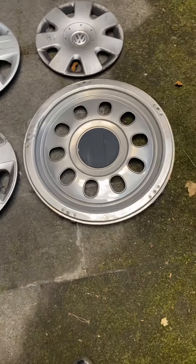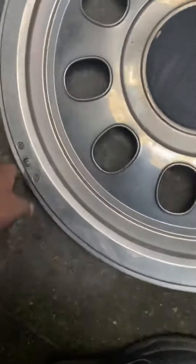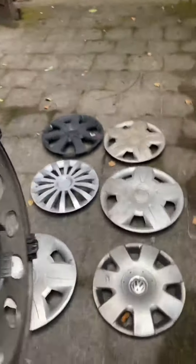So yeah, these are all my finds from today. This one — maybe it's a bus or a truck — it's so big. It's a really nice one actually, yeah, all complete.